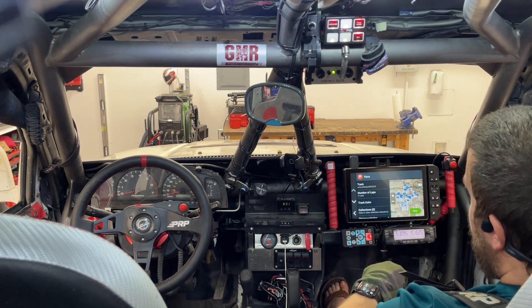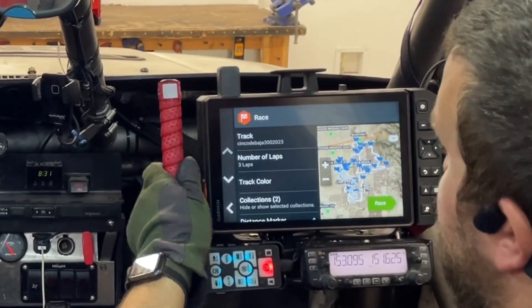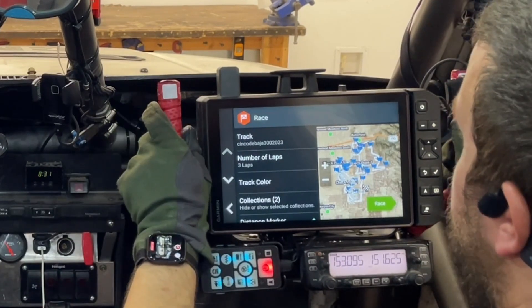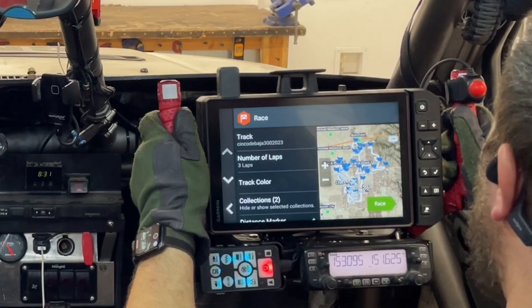These items are on a mount, and it telescopes in and out so you can get it in a comfortable position for the navigator to work.